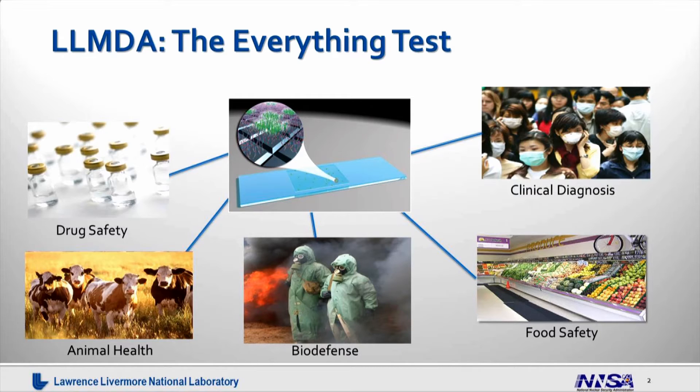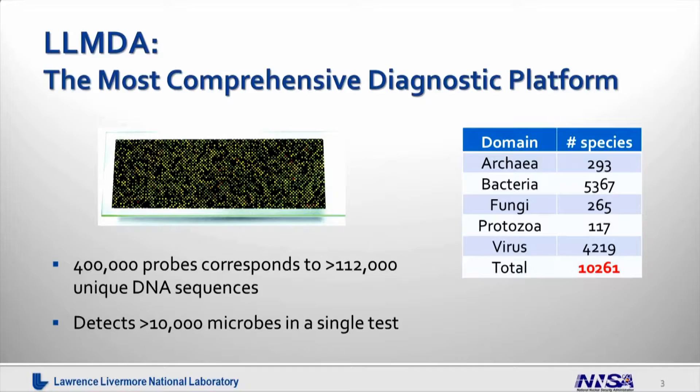This array helps us find bugs that are important to drug safety, food safety, public health, clinical diagnosis, animal health, and biodefense. The LLMDA is the most comprehensive diagnostic platform that has ever been built.